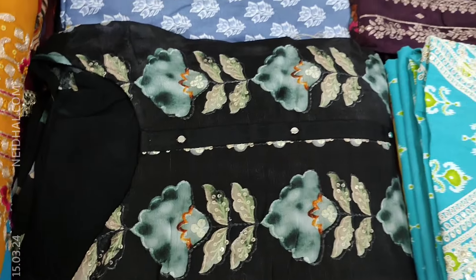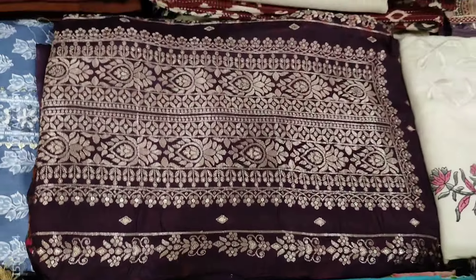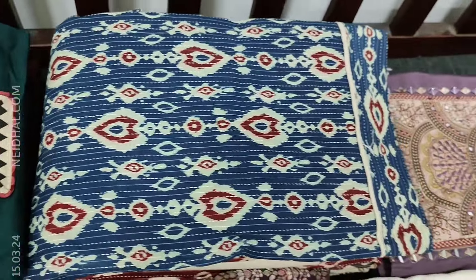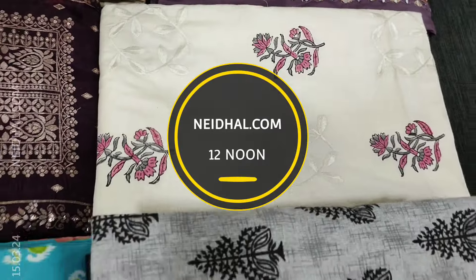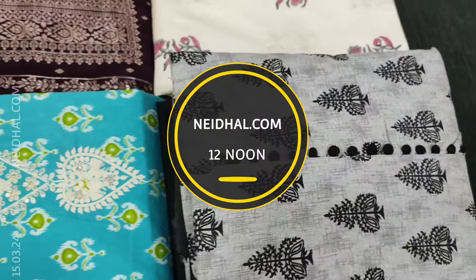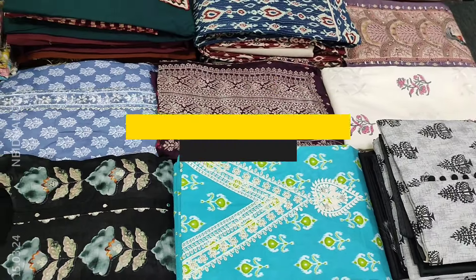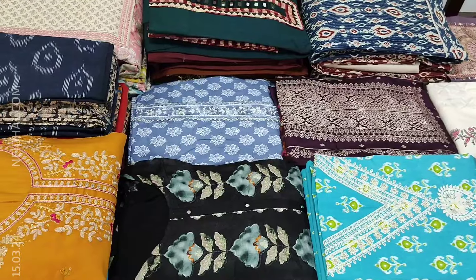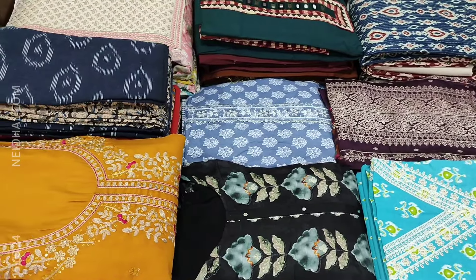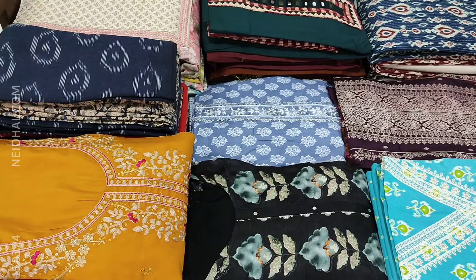We will be seeing 12 designs in designer, regular and fancy dress materials, price ranging from $6.99 to $24.99. All these products will be available on our website neithel.com from 12 noon onwards. You can place your order directly from our website or through WhatsApp. Kindly note there will be slight variation in color due to lighting used for videography; please consider the pictures posted on our website for reference.